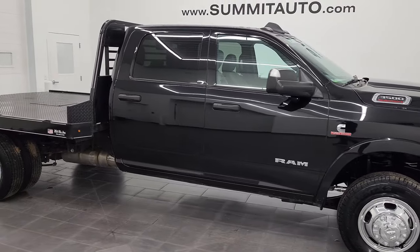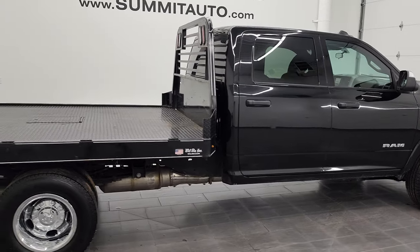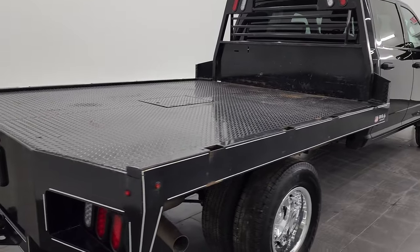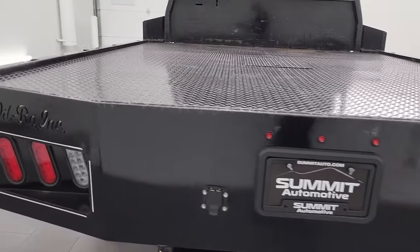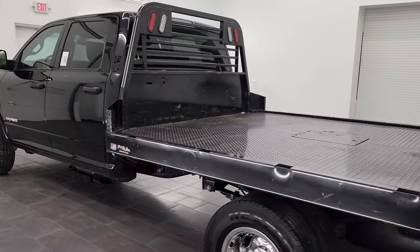Hey, this is Brett and this 2021 Ram 3500 crew cab dual rear wheel chassis cab is stock number 13552Z. I'm here at Summit Automotive in Fond du Lac, Wisconsin — your new and used heavy duty truck and Ram headquarters.